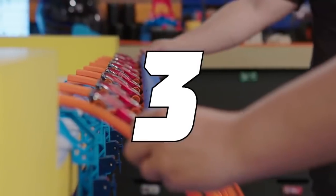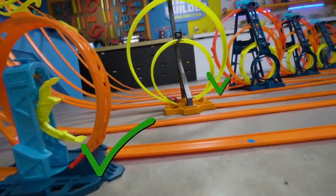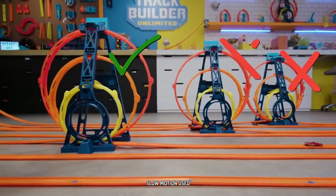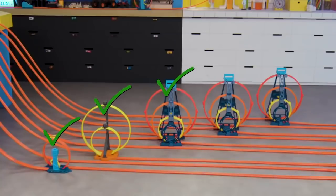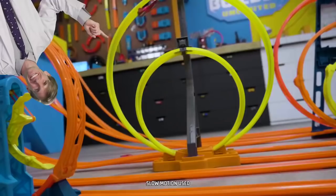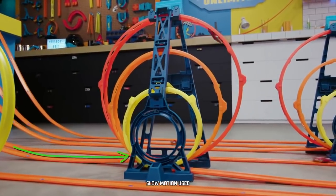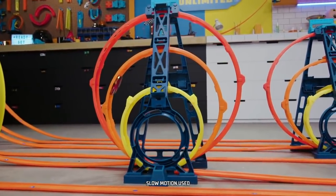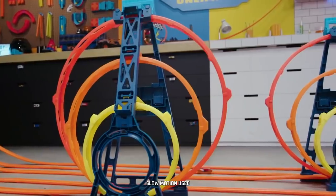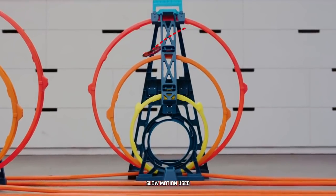Three, two, one, go! Some cars made it through the loops and some didn't. The cars racing in the lanes closest to the gravity drop had enough driving force to overcome gravity. Driving force is the momentum that keeps the cars going to overcome the force of gravity pulling them to the ground. These cars didn't have enough driving force to get all the way through the loops.